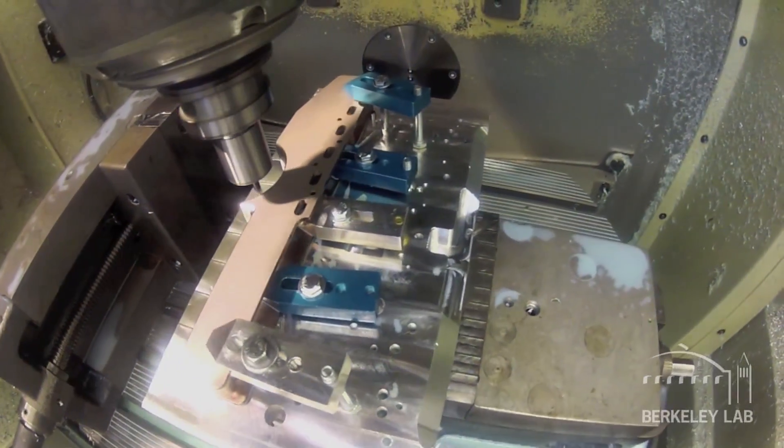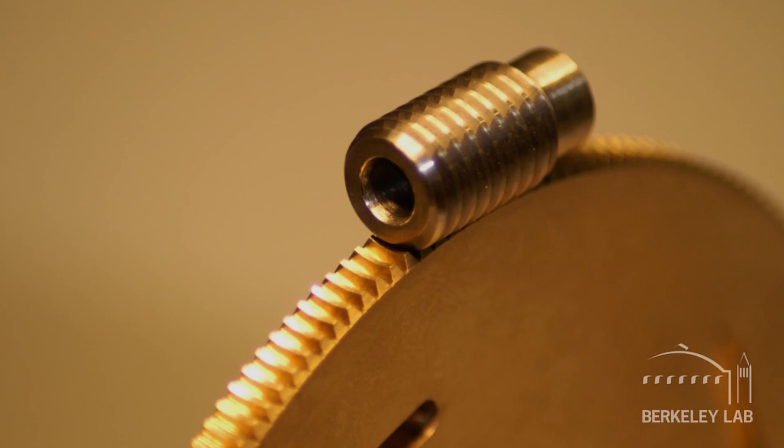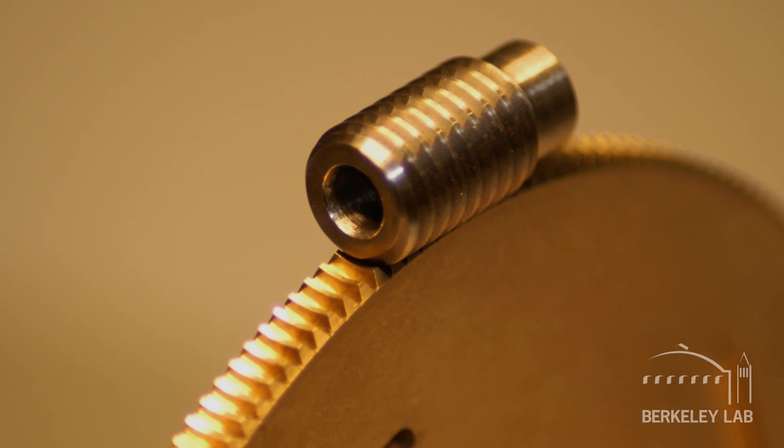That's what we're here for. The shop has a wide range of capabilities. We can produce parts the size of a loaf of bread with the precision of one-tenth of a human hair's thickness.